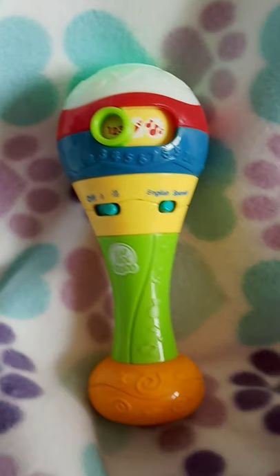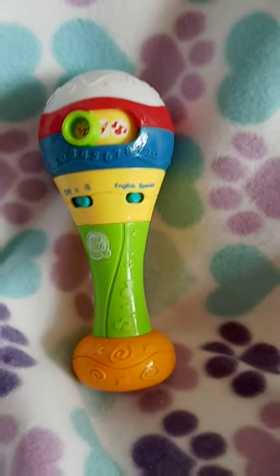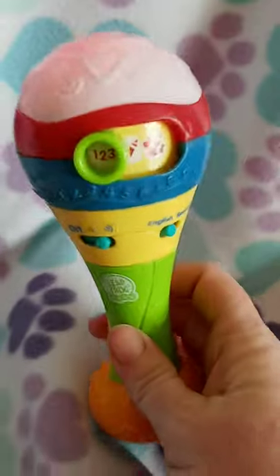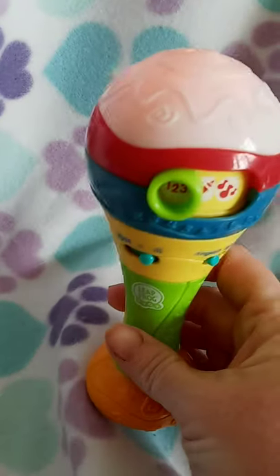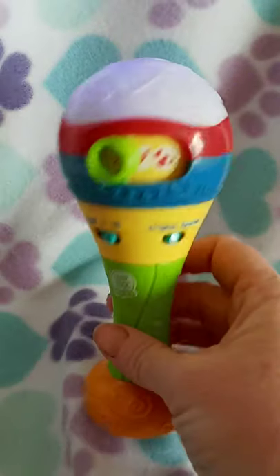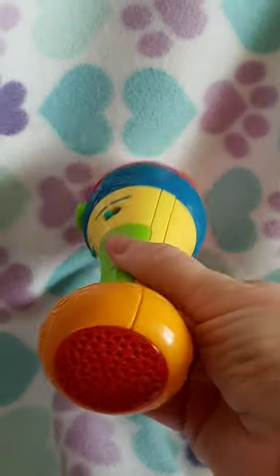Shake it up! Let's count to ten. One, two, three, four, five, six, seven, eight, nine, ten.